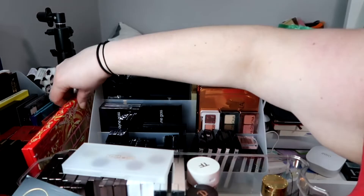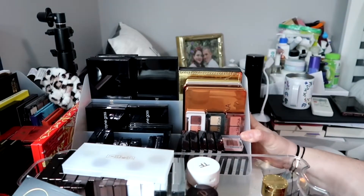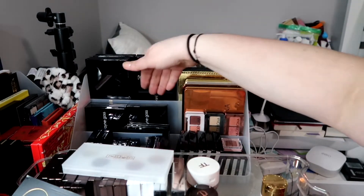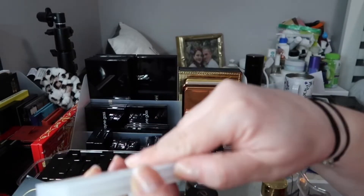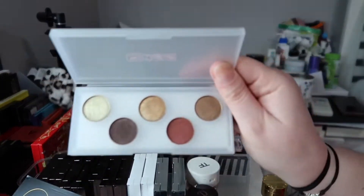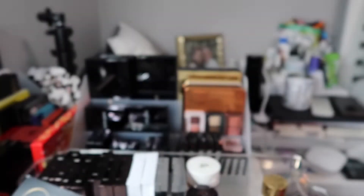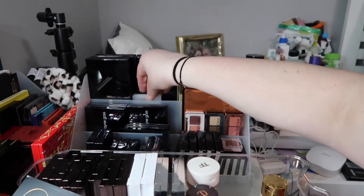I'm going to put this Mothership here on the side — it doesn't really affect anything and it stays together with the rest of the Pat McGrath. I'll figure out the back arrangement. I also have this mini one from Pat McGrath — gorgeous. I love Pat McGrath's formula. It's a bit short but I can put it here for now.